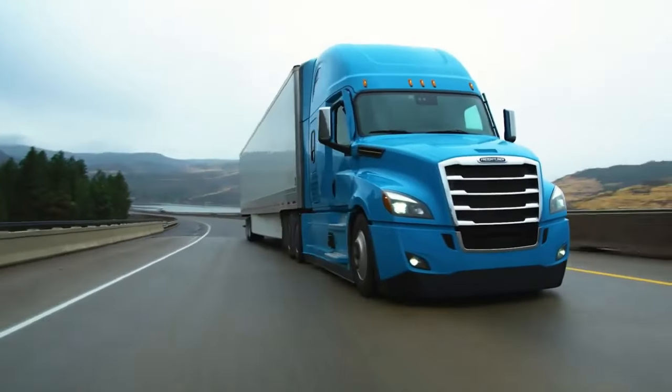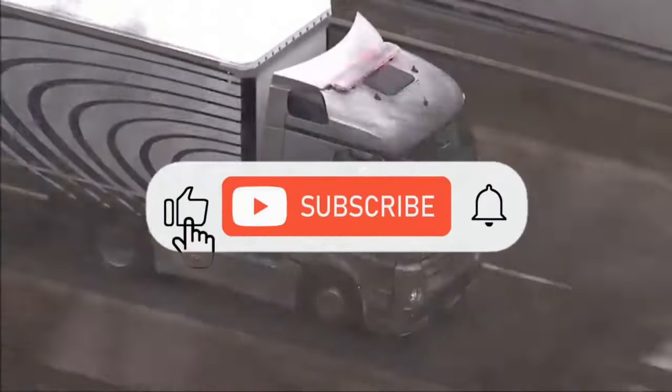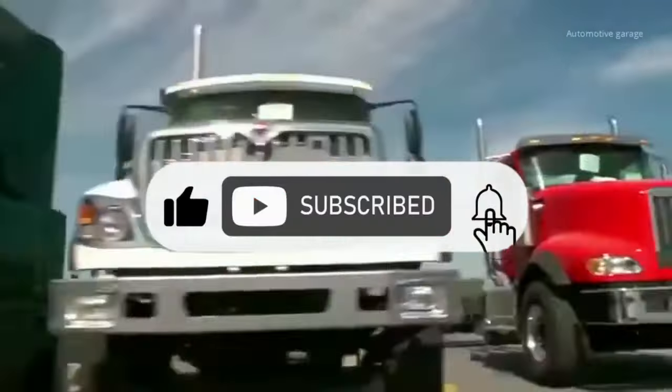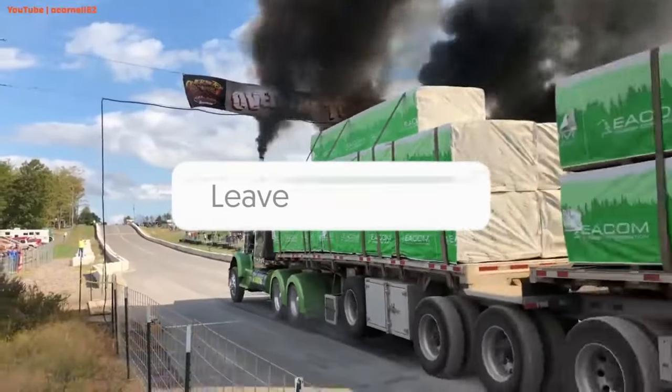I hope you enjoyed the video. We will be back soon with more amazing content, so stay tuned. Don't forget to like the video, subscribe to the channel, and share your opinion in the comments section below.